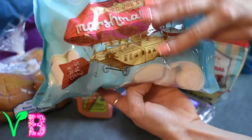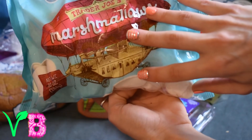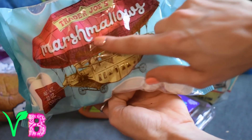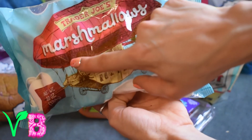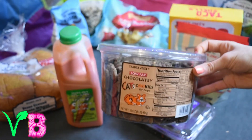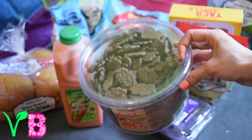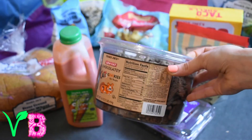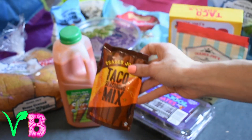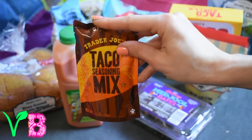We got marshmallows — it's really awesome that they have their own brand that's gelatin free. Gelatin is the binder in most marshmallows, it's the leftovers from the animal industry ground up, which is disgusting. My favorite item here are the cat cookies — they come in chocolate and graham variety, super delicious, great texture, great crunch, and just addicting. Also grabbed Trader Joe's taco seasoning, which is definitely one of my favorite taco seasonings.